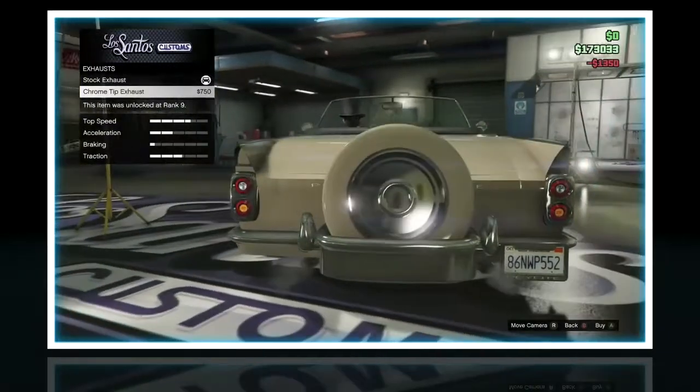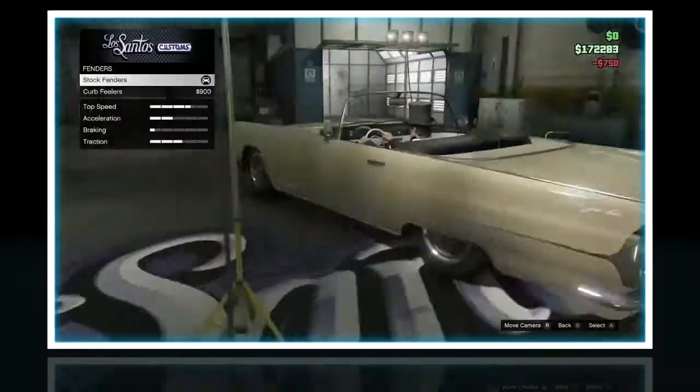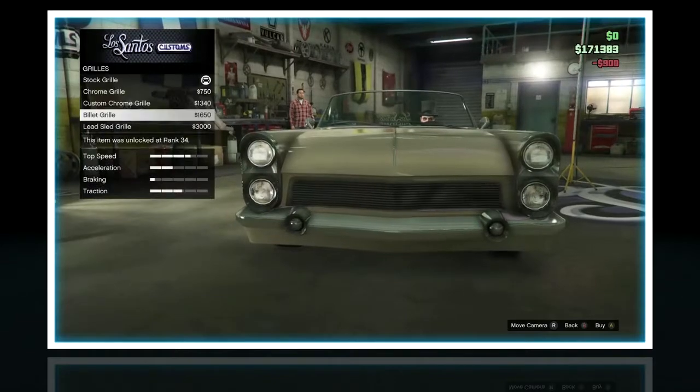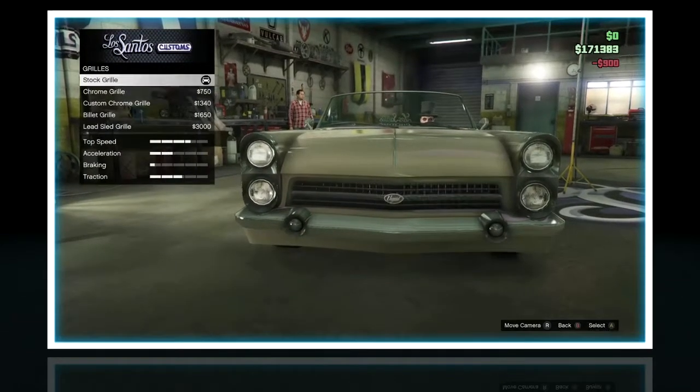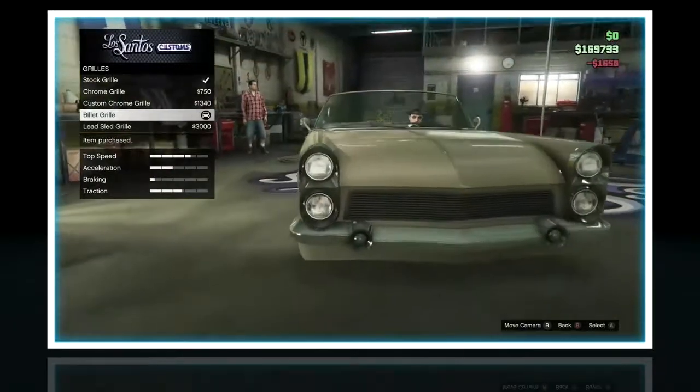I'll do chrome tip exhaust. Fenders. Curb feelers - curb feelers are on all the pimp cars. Grill. I don't really like the lead grill. I'm going to do... yeah, I'm going to do this one, that one looks better.